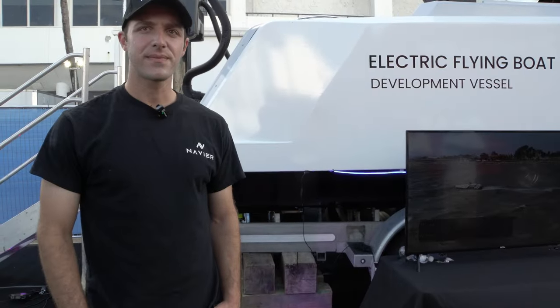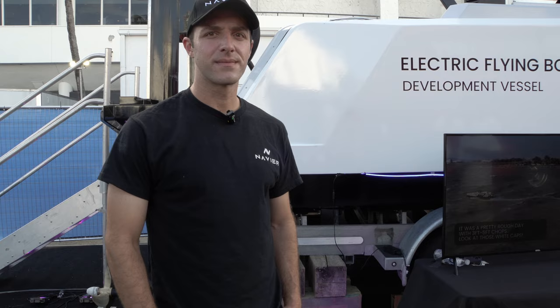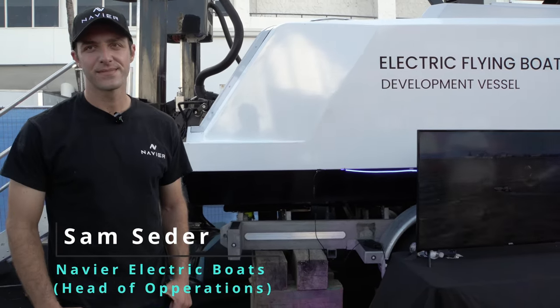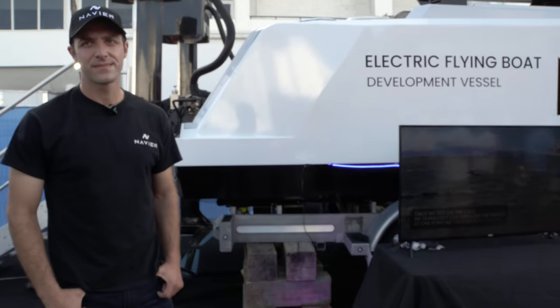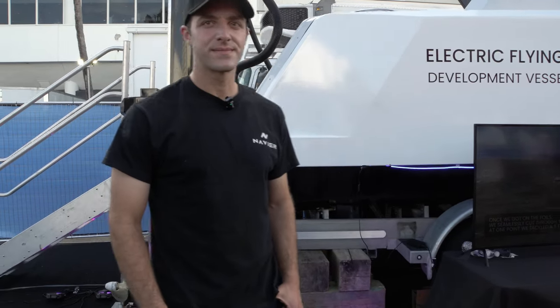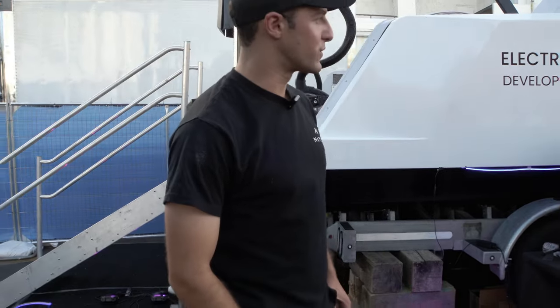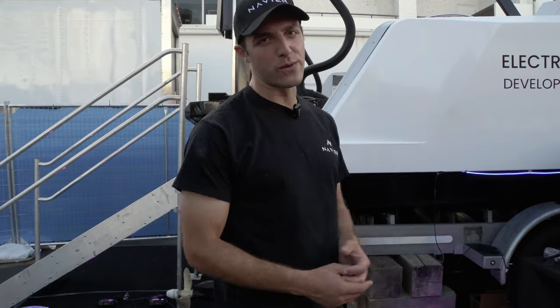We're back at the Fort Lauderdale International Boat Show and we are lucky enough to have Sam Cedar with us looking at an incredible new vessel — Navier. Sam, I'm going to pass it over to you and let you take us through this.